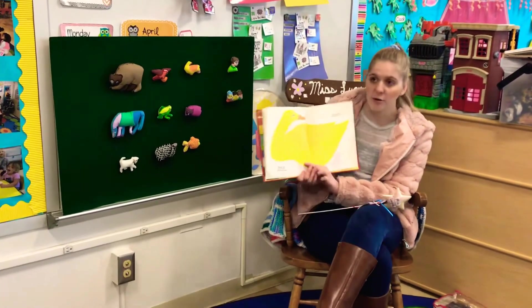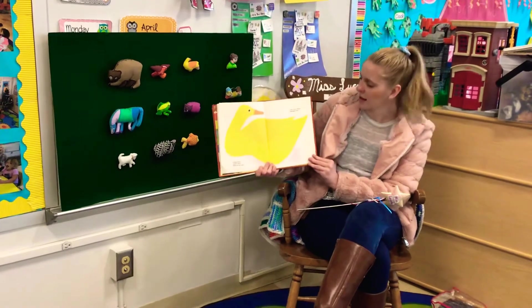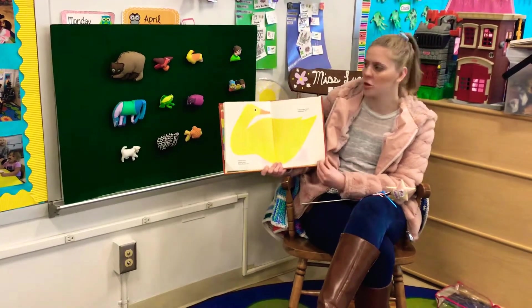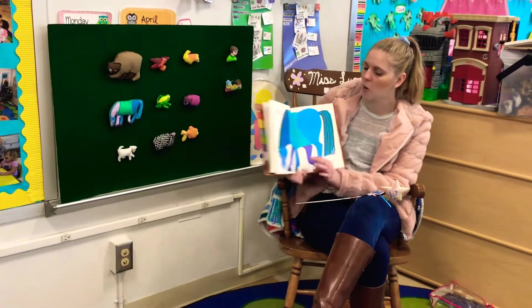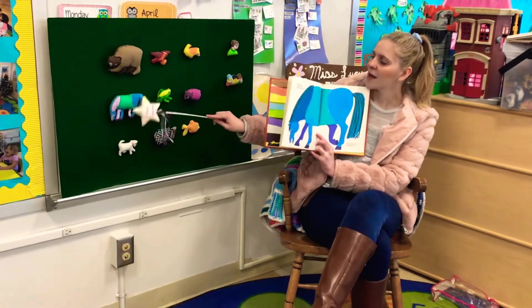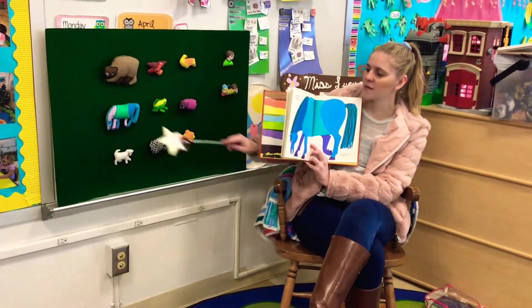There it is. Yellow duck, yellow duck, what do you see? I see a blue horse looking at me. Do you see a blue horse? Where's the blue horse? Good job, the blue horse is this one.